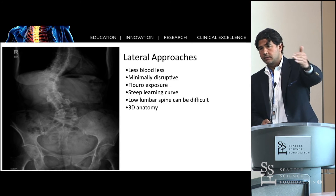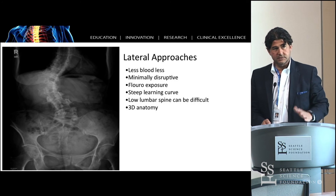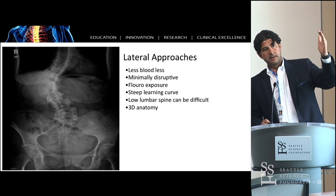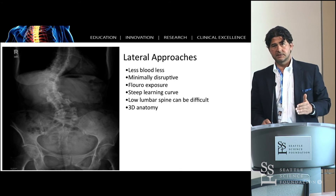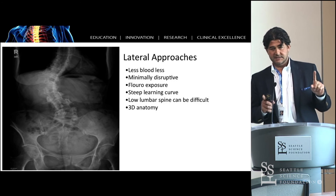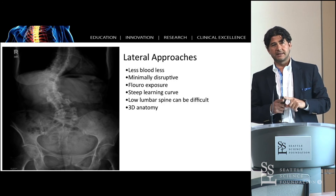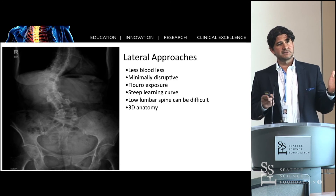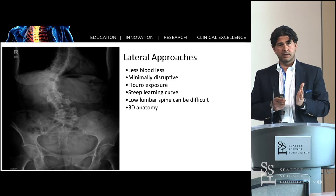As Dr. Pauly and others have mentioned, doing a PSO is a big operation. What if you can correct a scoliosis, a kyphosis, and do it in such a way — it's a different concept. What if you can lengthen the spine and correct the curve instead of shorten the spine and correct the curve? It's a completely different and novel approach.